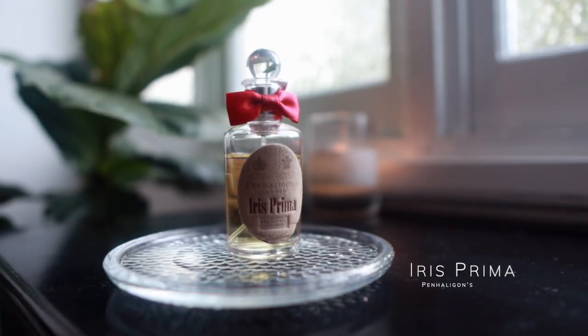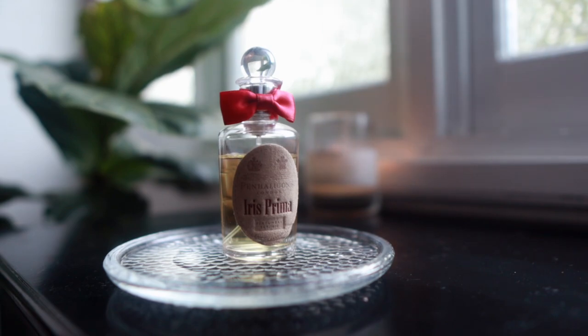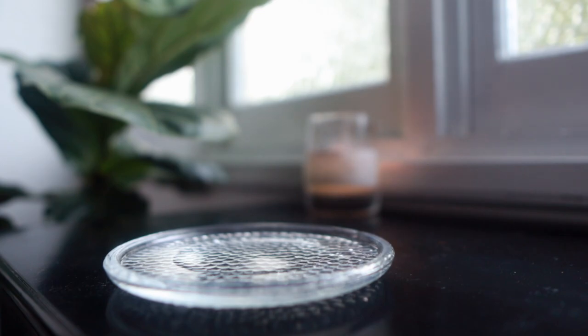Iris Prima by Penhaligon's — this is one I actually retrieved a couple of weeks ago and I've been wearing it a lot at night time. Most of this dent has been made in the last few weeks because I've just been having a moment with it. I'm really trying to be conscious about what's in my wardrobe and making sure I'm using things. My goal isn't necessarily to use them up quickly — I just want to really familiarize myself with things that were sitting barely touched for a long time.